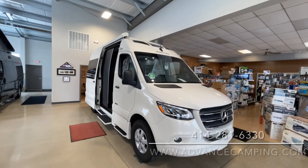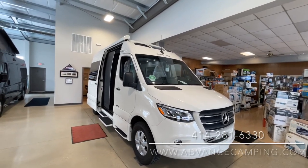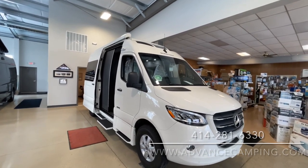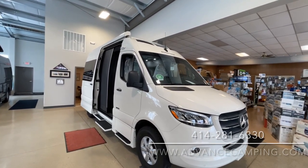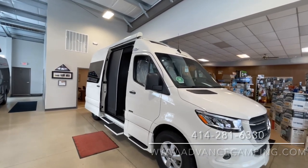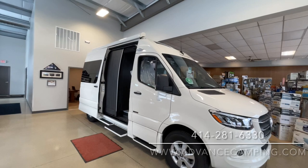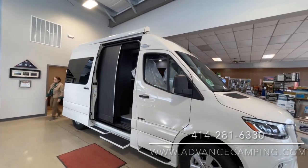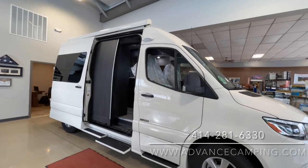Hello, this is Josh from Advanced Camping, bringing you an all-new video tour. This one of a brand new Roadtrek SS Agile 2021. We haven't seen a lot of Agiles lately, but they're an absolutely beautiful coach on the short sprinter chassis, on the 144-inch wheelbase.